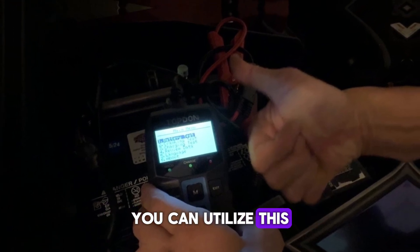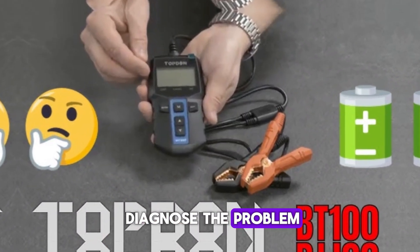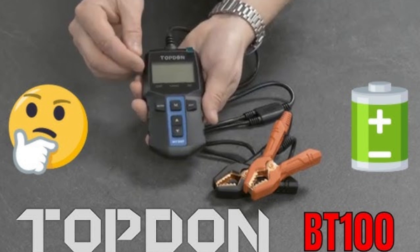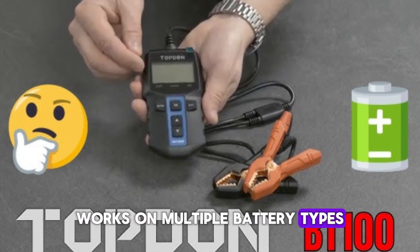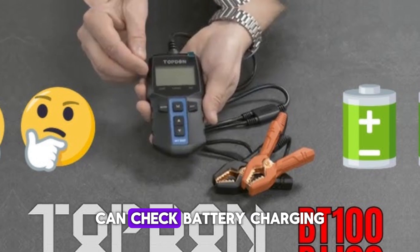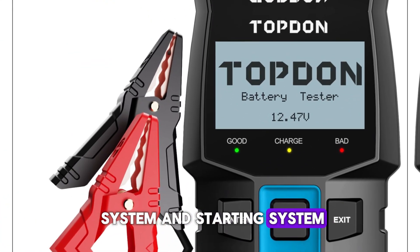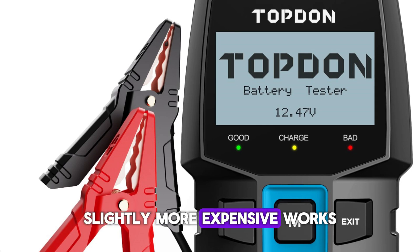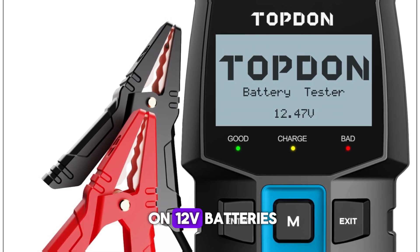When your car won't start, you can utilize this incredibly flexible tool to diagnose the problem. Features: compact design, works on multiple battery types, very accurate results, can check battery, charging system, and starting system, easy to transport — though it is slightly more expensive and works only on 12V batteries.